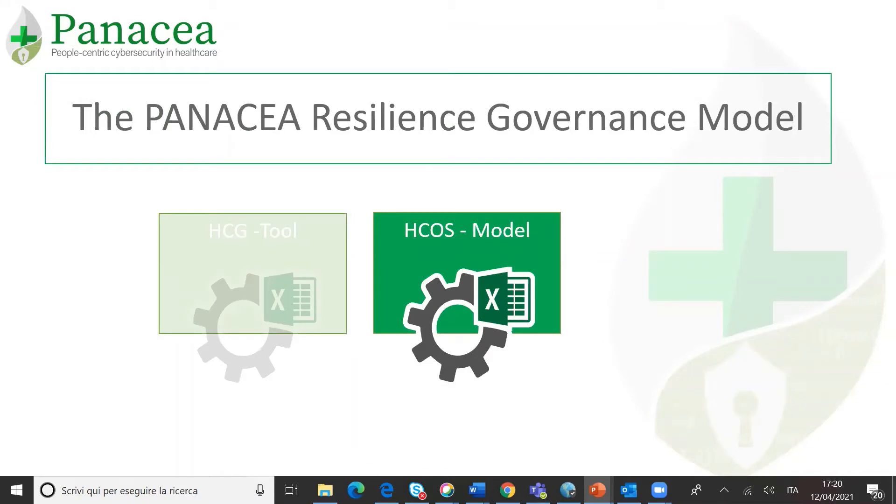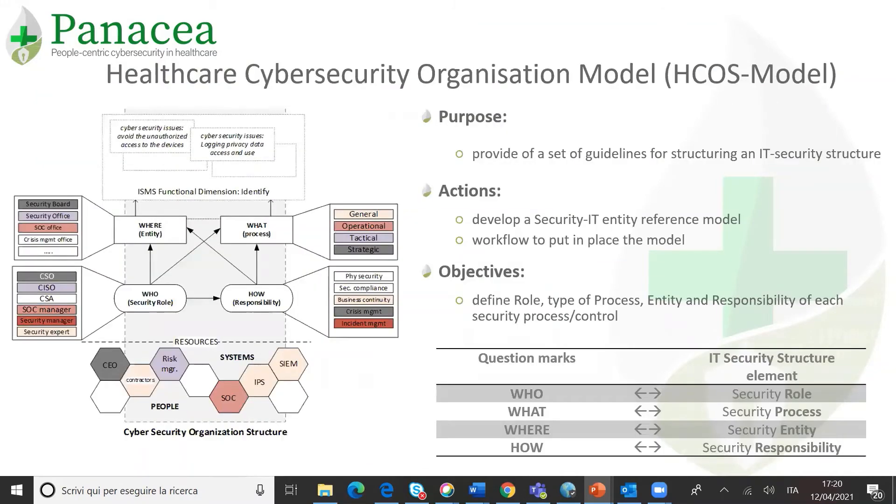Moving then to the healthcare cybersecurity organization model, the main purpose of the model is to manage, deploy, and improve the cybersecurity governance system of healthcare organizations. The model is made up of a set of guidelines for designing a specific IT security organizational entity. This model allows identification of specific roles and responsibilities for governing cybersecurity. The main concept of the IT security entity modeling is to map roles and responsibilities necessary to govern, manage, and implement cybersecurity across the organization. In particular, the application workflow consists of answering the following main questions for each ISMS security process: Who, what, where, and how must, can, or should this specific cybersecurity issue be managed? The outcome of this application workflow leads to the design of the IT security entity.